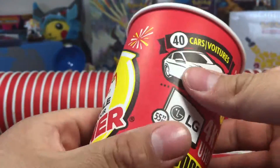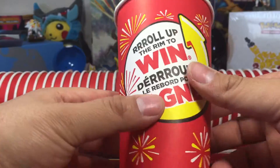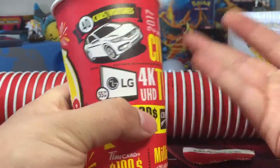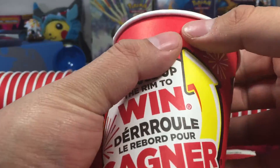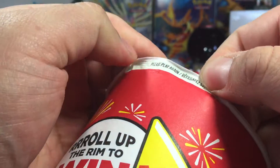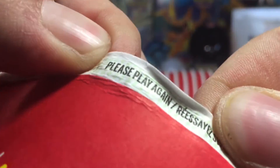The last cup — come on, let's do this. Look at that last whooping large Tim Hortons cup. Spirit fingers. And it's a please play again.